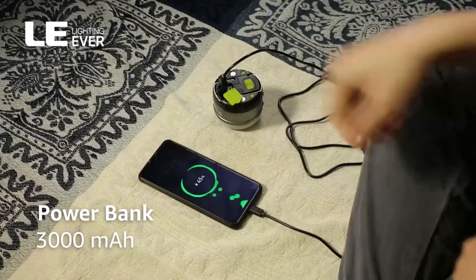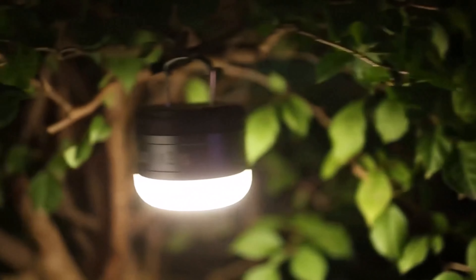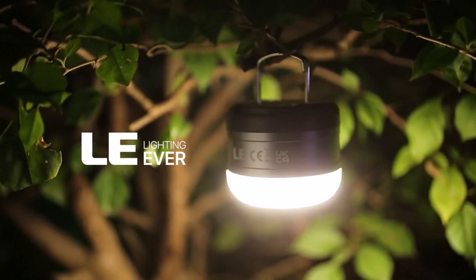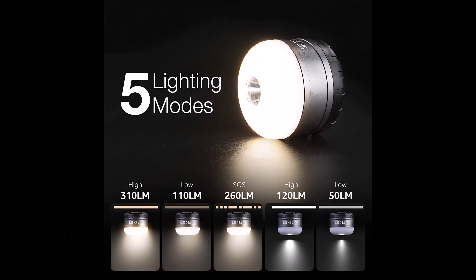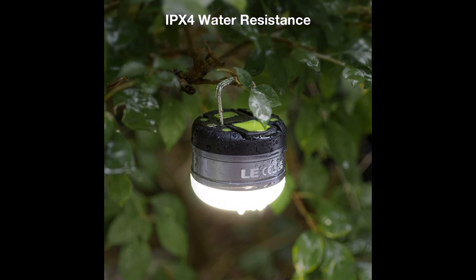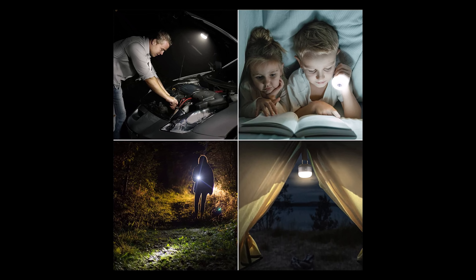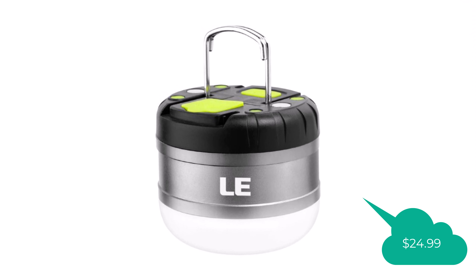Light source type: LED. Brand: Lighting Ever. Color: neutral white. Power source: rechargeable battery. Material: aluminium plus plastic. Compact by design, this little lantern throws out an impressive amount of light given its size. It also boasts an IPX4 water-resistant rating, making it suitable for use year-round. Lightweight and easy to use, this lantern can be used for camping, fishing, and hunting trips. This product price: only $24.99.